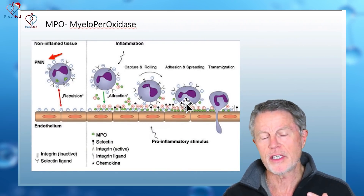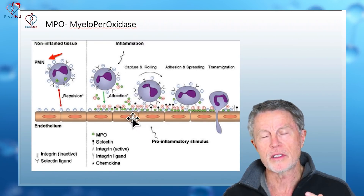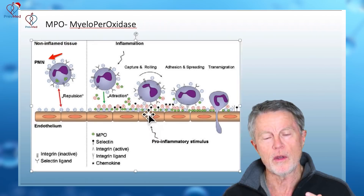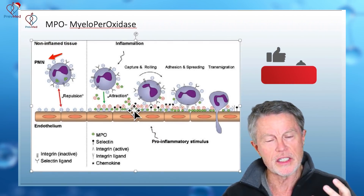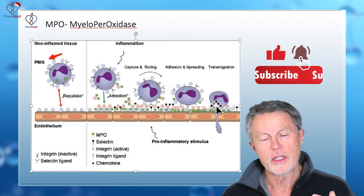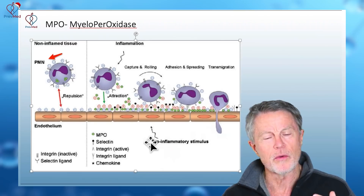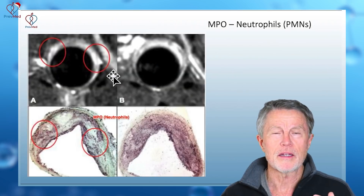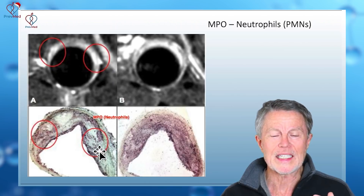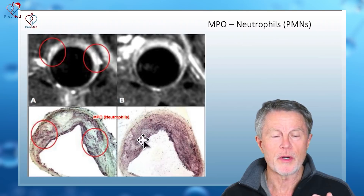Myeloperoxidase follows the same process, where white cells are attracted to the intima lining of the artery wall. When inflammation is going on, cytokines attract those cells, and they slip through the intima cell into what we call the intima-media space. Under a microscope, you can see these black dots — those are neutrophils laden with myeloperoxidase.